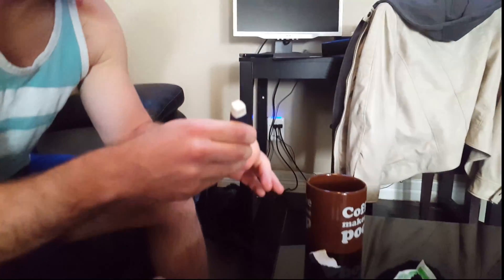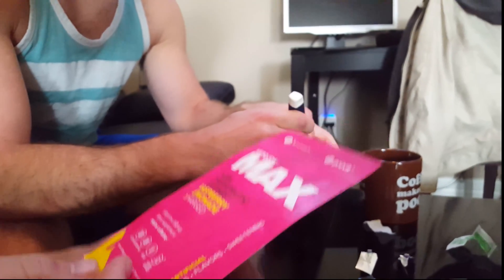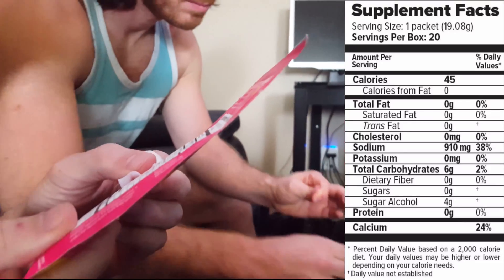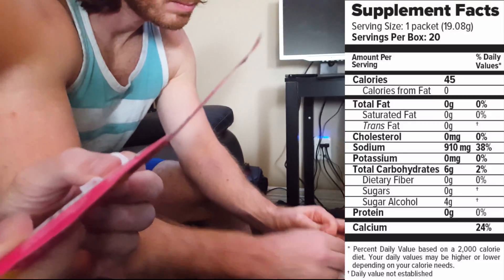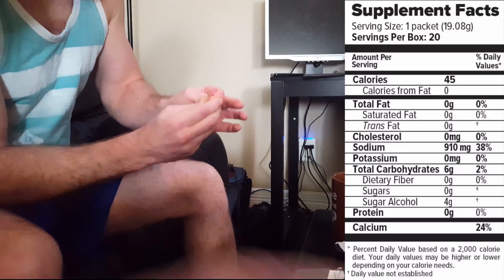And then I've got Pruvit Keto OS Max — raspberry lemonade flavor. I'm going to mix it up and get some max ketones in me. This one has 0 grams of fat, 45 calories, 0 grams of protein, 6 carbs, 4 of that is sugar alcohols.